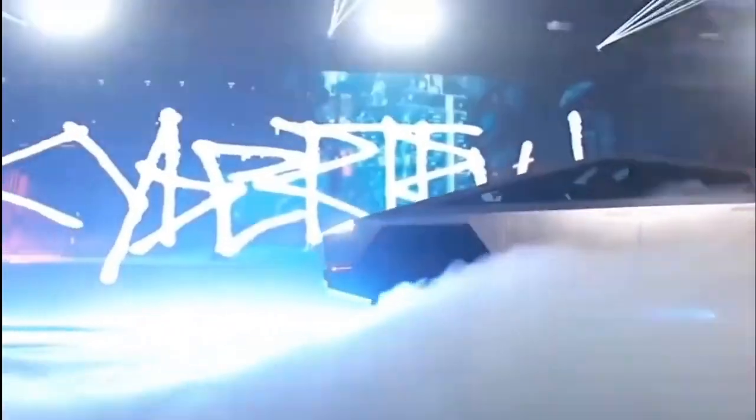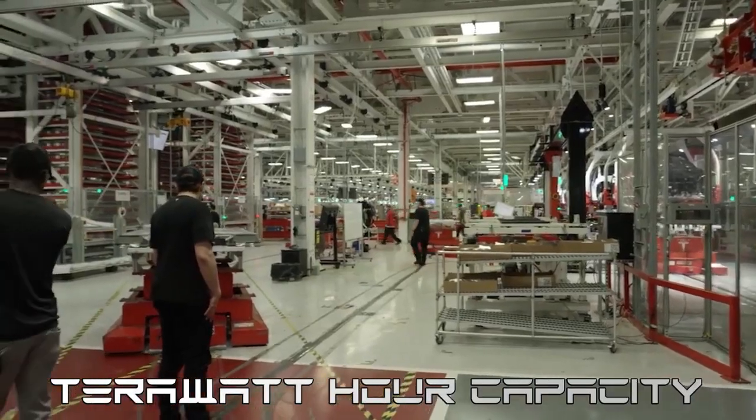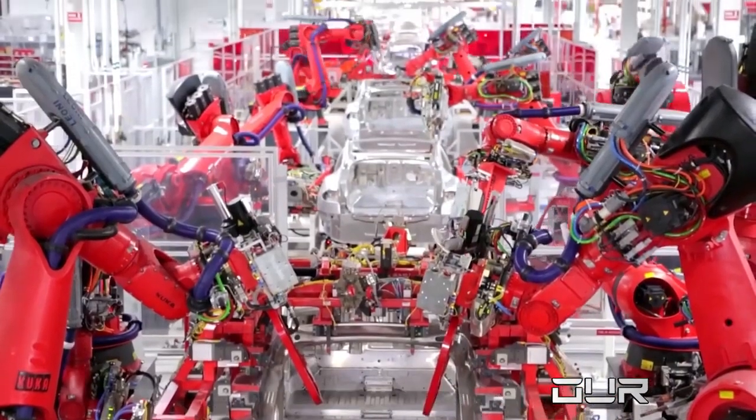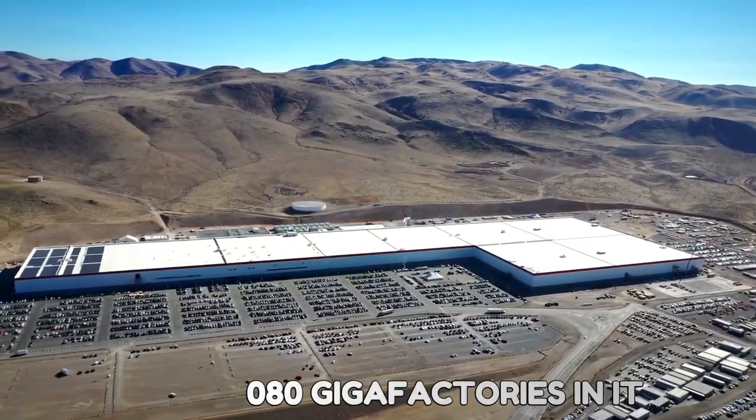After unveiling the Cybertruck, the Tesla CEO felt the need to have a larger facility with a terawatt-hour capacity. This will be a 1,000 gigawatt-hour facility, and this facility is large enough to fit 2,080 gigafactories in it.